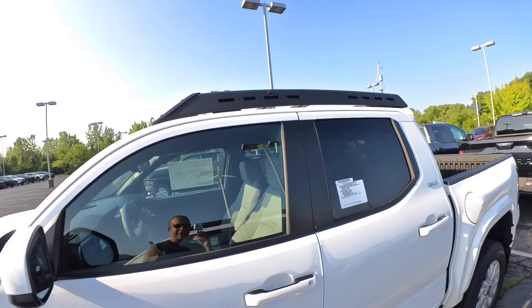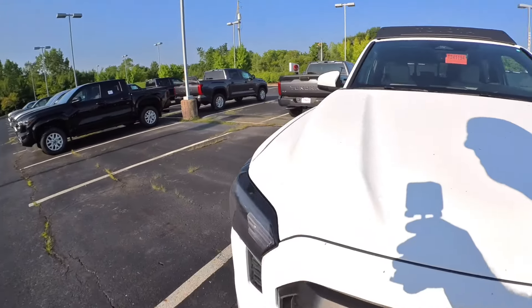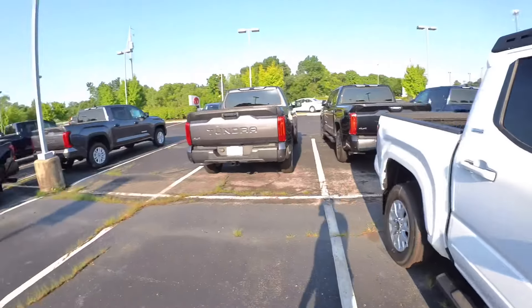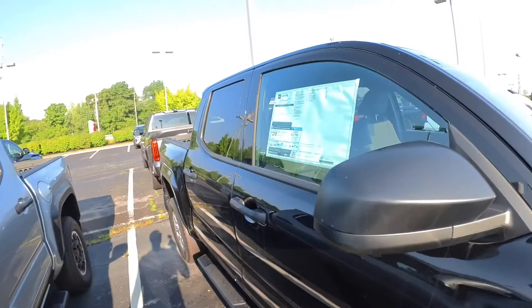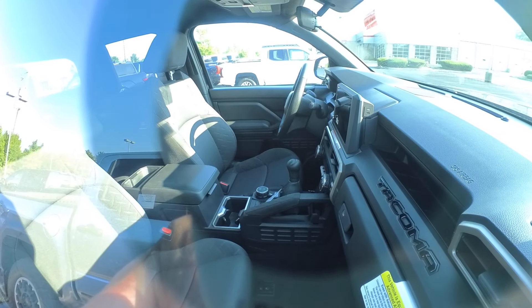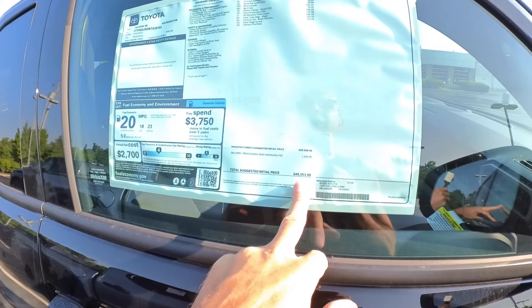Next to it is another SR5 — looks like the same truck. Has the light interior, smaller screen. This one is also going for $48,218. Next to it is an unmarked truck — they've debadged it. Turns out it's an SR, first one I think I've seen in person. Pretty bland on the inside: small screen, black cloth seats. Does have a darker trim above the glove box which I like. The lowest level at $40,553, and it does have steps.